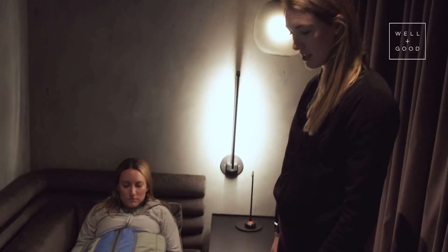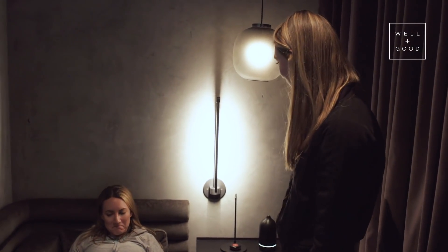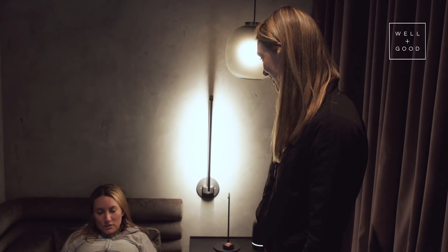We have you set up in this for 30 minutes, so just sit back, relax. I'll dim the lights and you can enjoy. I think I'm going to take a little nap.